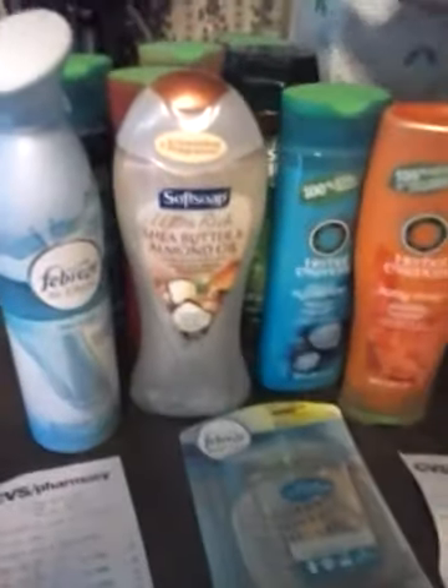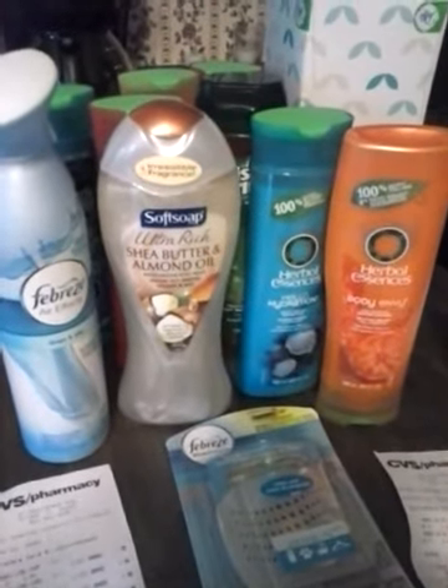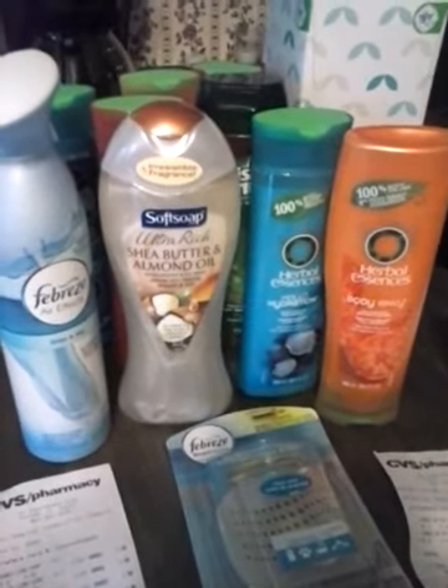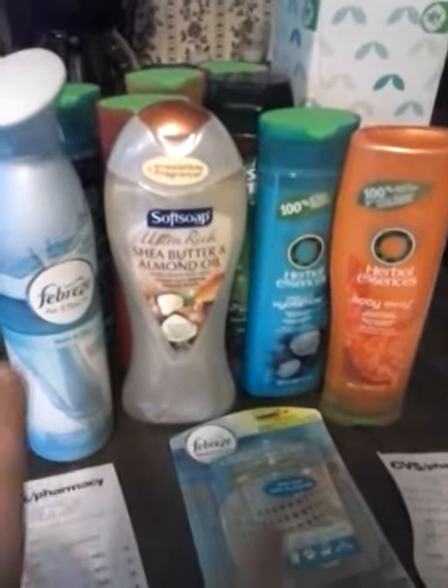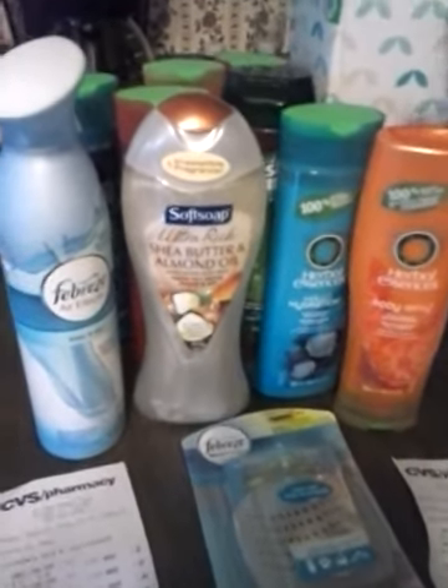So I paid $0.82 out of pocket for 6 bottles of shampoo, 2 body washes, 2 Febreze, and 2 Puffs.